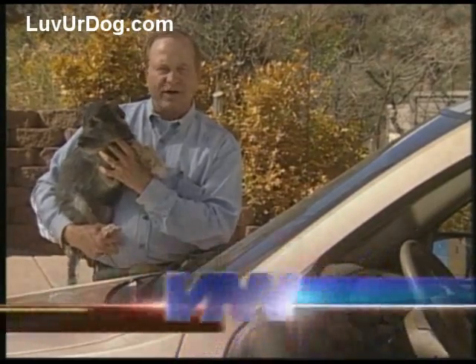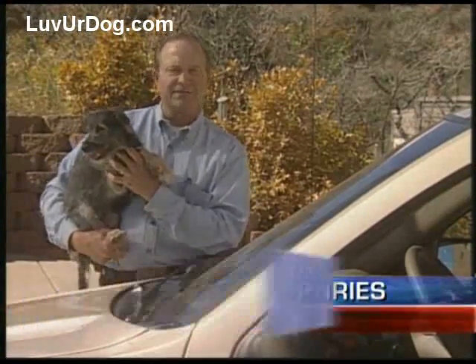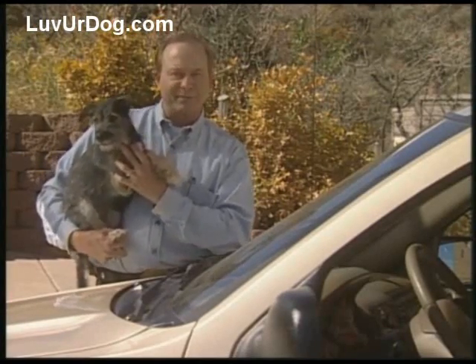Tornadoes, floods, fires, hurricanes, blizzards — many natural disasters can disrupt our lives. And getting out of harm's way oftentimes means evacuating with our family pets.